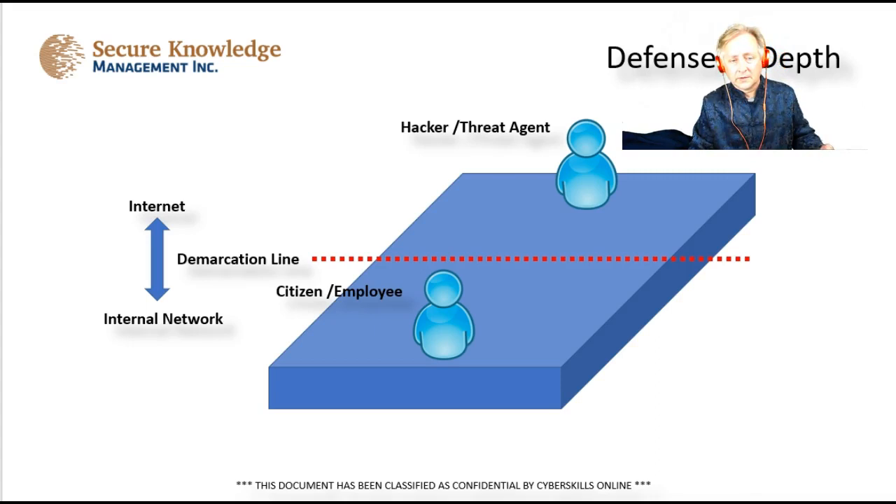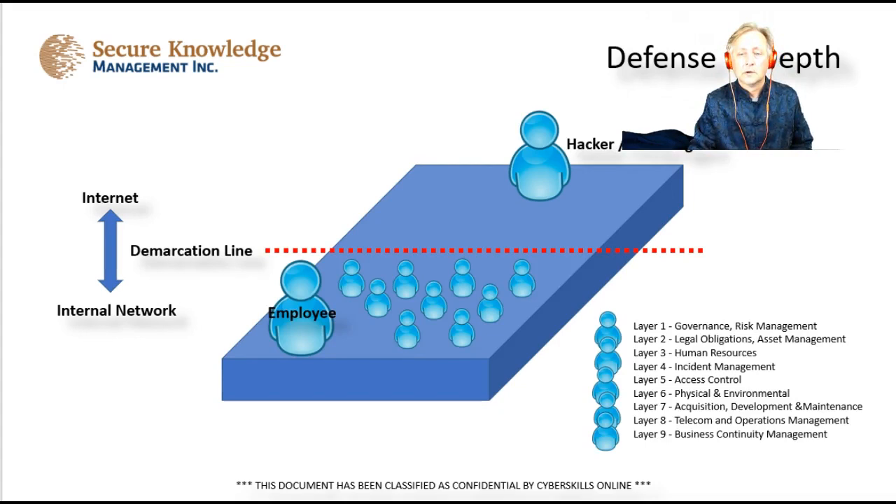Within a defense in depth, you have a demarcation line — the internet and hackers on the outside, employees on the inside. Within the government or commercial sector, you'll have all these layers behind the demarcation line: governance, where a management team makes decisions and nothing gets done without following governance. You also have risk management, where subject matter experts evaluate priorities within the infrastructure to apply security where you have more sensitive data or more exposure. And you have legal obligations and asset management — you can't protect what you don't know about, so you do an inventory of assets.